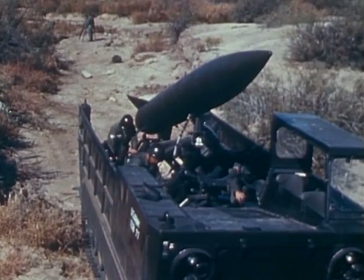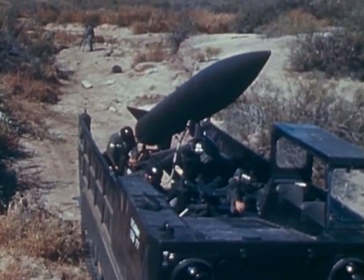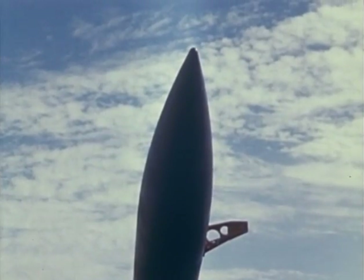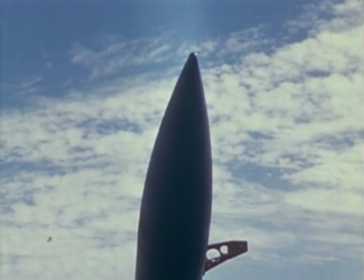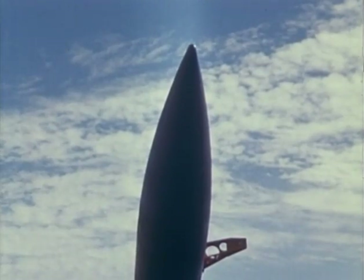Once in the fight, Army missiles can throw a variety of punches. This Lance ballistic missile, for example, delivers a nuclear, non-nuclear, or special purpose warhead, depending upon the soldiers' needs.